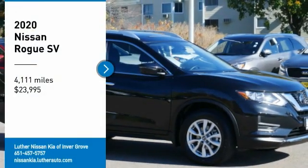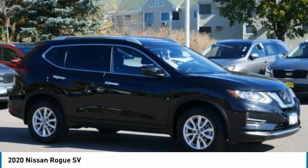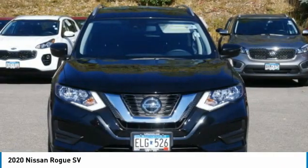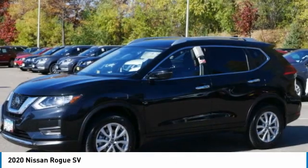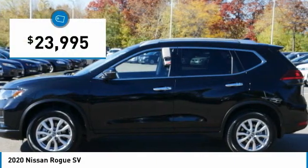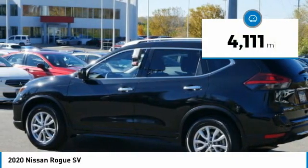Stop by and take a look at the 2020 Rogue. This stylish Rogue gets 27 miles per gallon and still boasts nearly 58 cubic feet of cargo space. With a 5-star side impact safety rating and confident handling, the Rogue is more than you expect and everything you deserve, and is priced below $25,000. This vehicle has less than 5,000 miles.